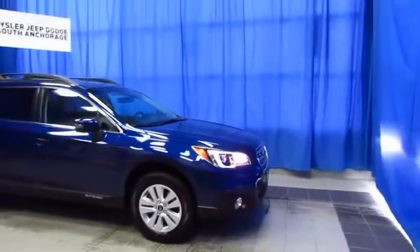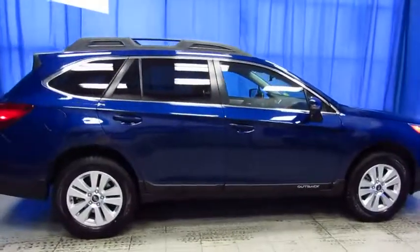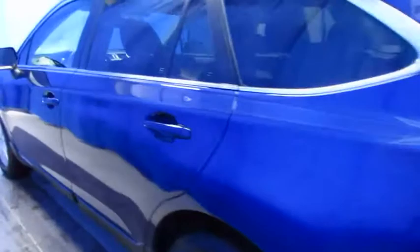You're looking to save some money on a Subaru Outback 2017 model. There's not a lot to choose from out there, but here's a pre-owned one with 10,000 miles. It's at Lithia Chrysler Jeep Dodge Ram at South Anchorage. It's all-wheel drive, of course — it's an Outback — and it's in lapis blue.